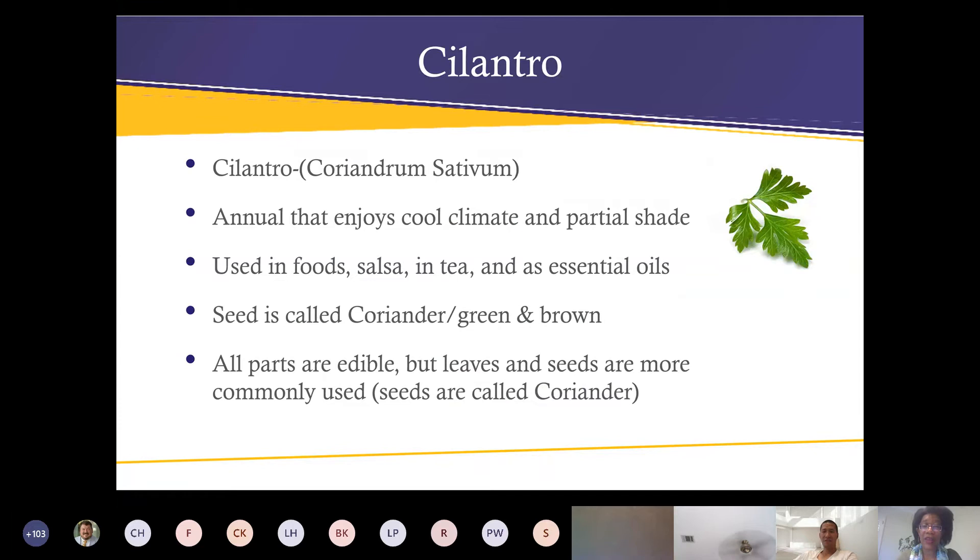Cilantro is an annual that enjoys a cool climate and partial shade. It's used in foods such as salsa and teas. It's also called coriander. Right before it goes to seed, if you clip the seeds when they're green they have an almost bright, springy taste. When you let them turn brown they have a more earthy flavor — good for corned beef, potatoes, carrots, and fruits during the winter. All parts of the plant are edible but the leaves and seeds are most commonly used. You get two for one with cilantro.